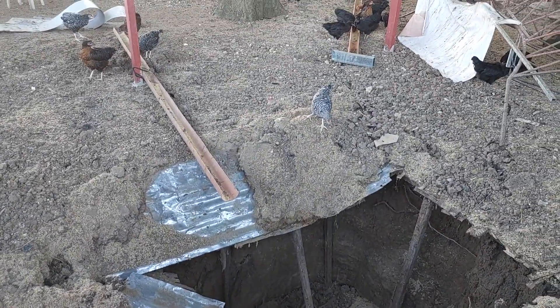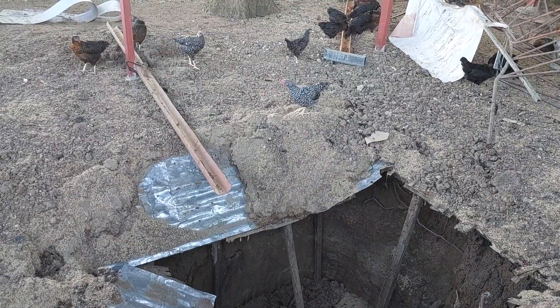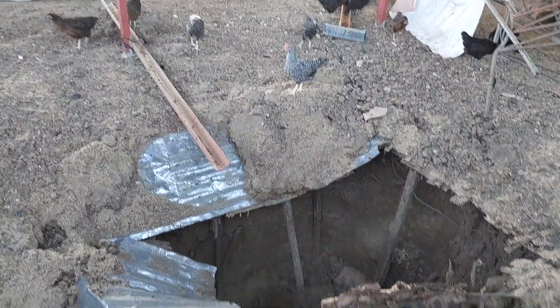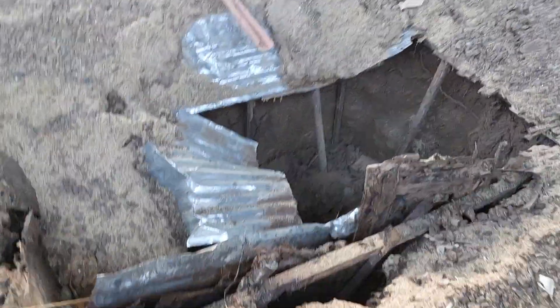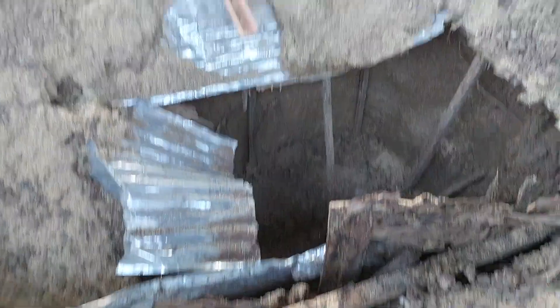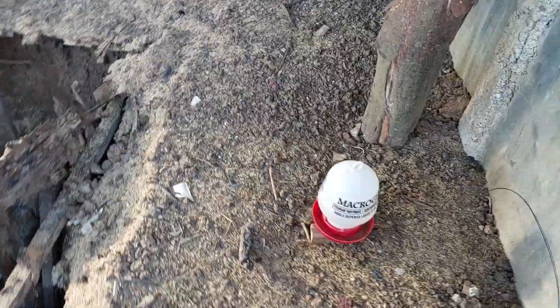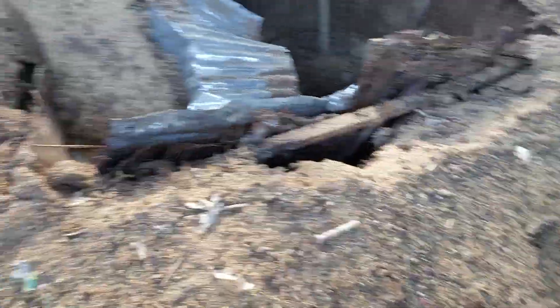Hey! Get away from there! Get away! And, you know, maybe some chicken has fallen in there. But usually they will stay on that side, and also on that side. So yeah, this is what happened.